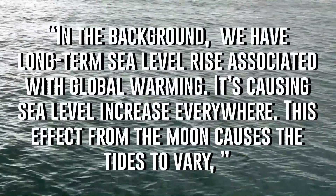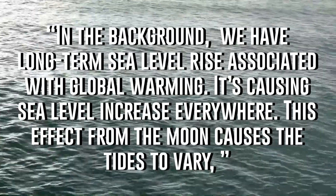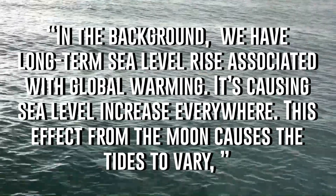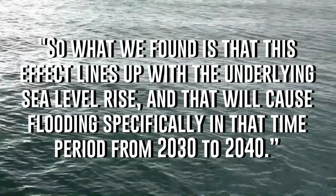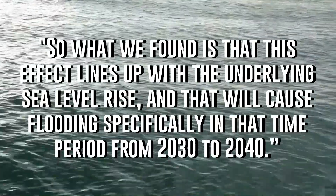NASA team leader and one of the study's authors Ben Hamlington told Reuters: 'In the background, we have long-term sea level rise associated with global warming — it's causing sea level increase everywhere. This effect from the moon causes the tides to vary. So what we found is that this effect lines up with the underlying sea level rise, and that will cause flooding specifically in that time period from 2030 to 2040.'